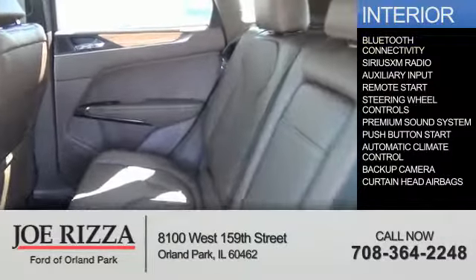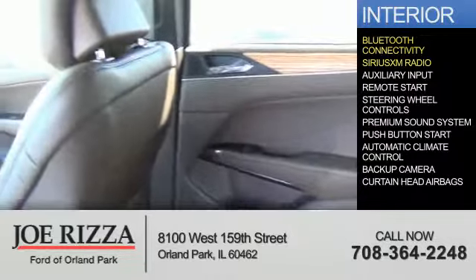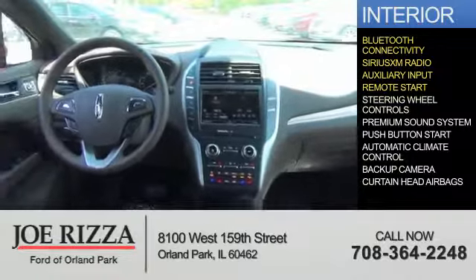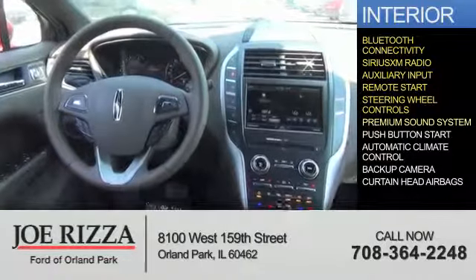Inside you'll find Bluetooth connectivity, Sirius XM satellite radio, an auxiliary input, remote start, steering wheel controls, and a premium sound system.